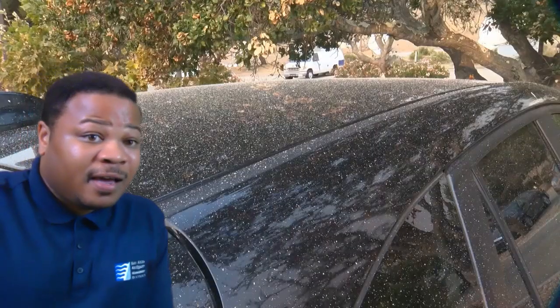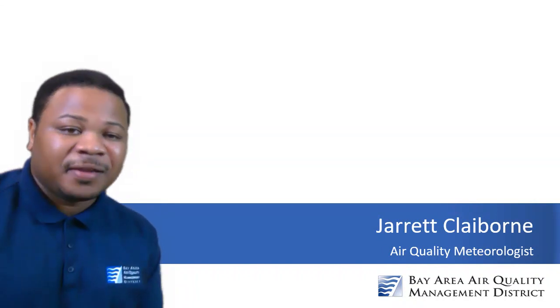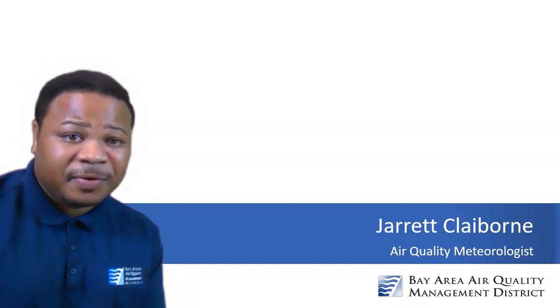It looked like the scene of a movie for some of us this morning. Here's Barnett Peek Cam showing those red conditions this morning — yellow and oranges — showing also some marine clouds kicking in. That was ash that you guys saw this morning on your cars. Happy Wednesday. I'm air quality meteorologist Jared Claiborne with another update.